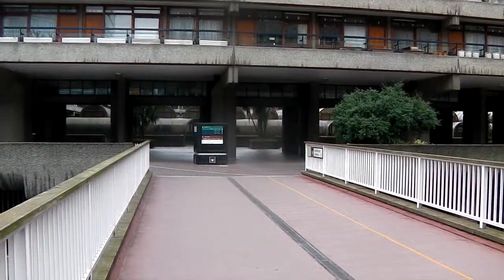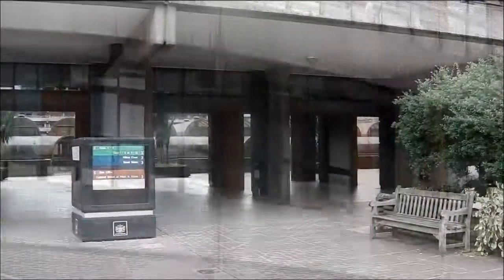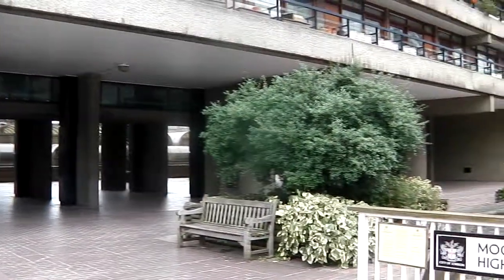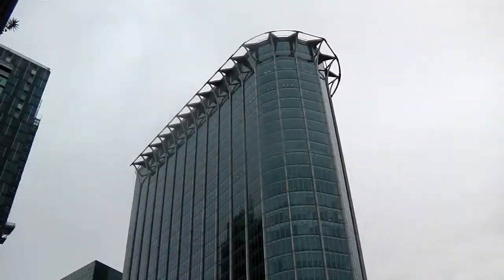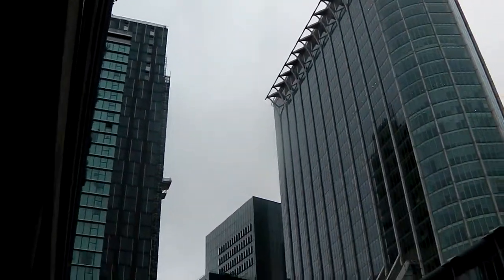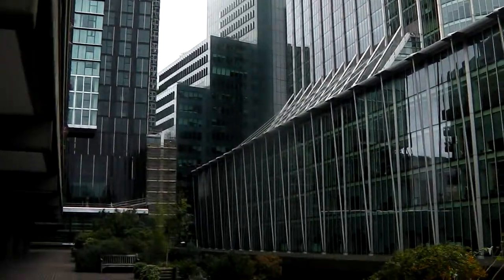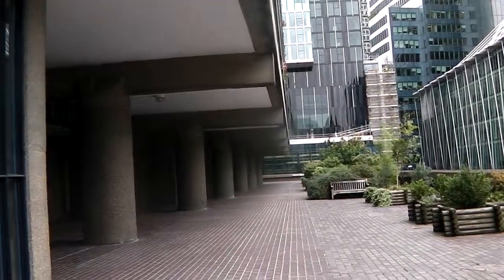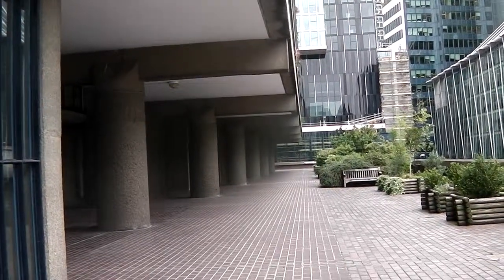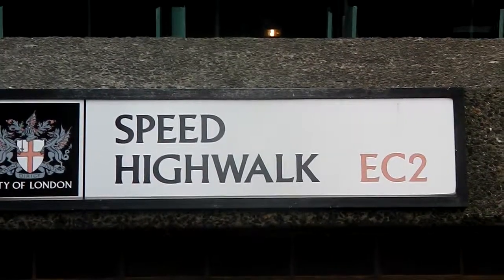Carry on, and when we reach the end here we turn to our right. Turn right in front of Willoughby House to the very end, and then we turn left. This is Willoughby High Walk. When you reach the end, we come into Speed High Walk and just carry on round.